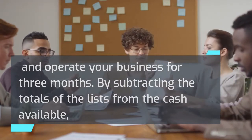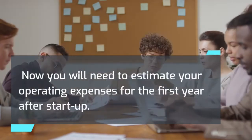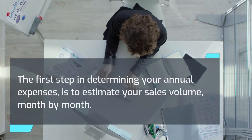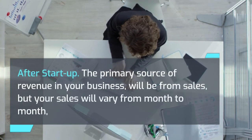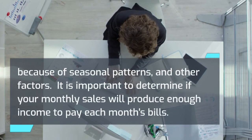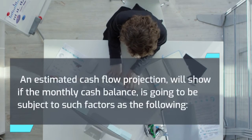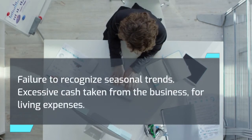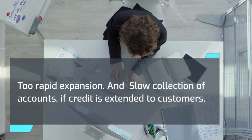By adding the total startup costs to the total expenses for three months, you can learn the estimated costs to start and operate your business for three months. By subtracting those totals from the cash available, you can determine the amount of additional financing you may need, if any. Now you will need to estimate your operating expenses for the first year after startup. The first step is to estimate your sales volume month by month, then determine the cost of sales — you may want to use a spreadsheet. It is important to determine if your monthly sales will produce enough income to pay each month's bills. An estimated cash flow projection will show if the monthly cash balance is subject to factors such as failure to recognize seasonal trends, excessive cash taken for living expenses, too rapid expansion, and slow collection of accounts if credit is extended to customers.